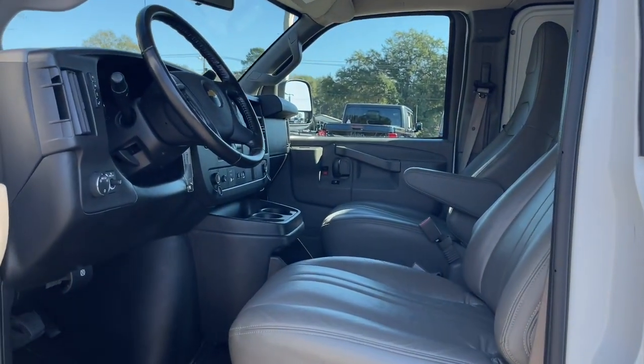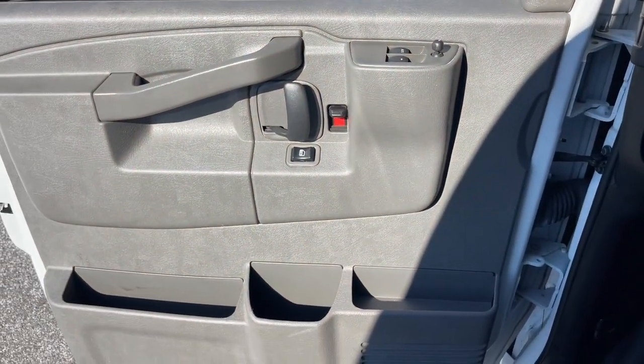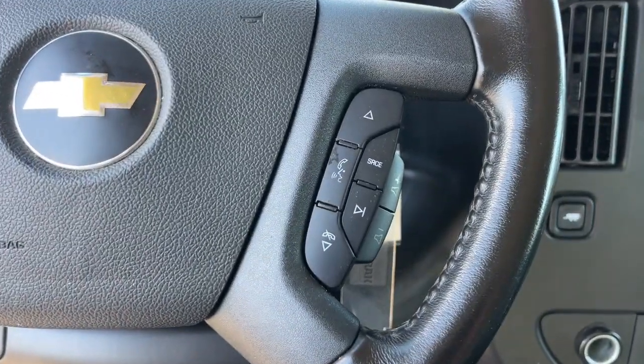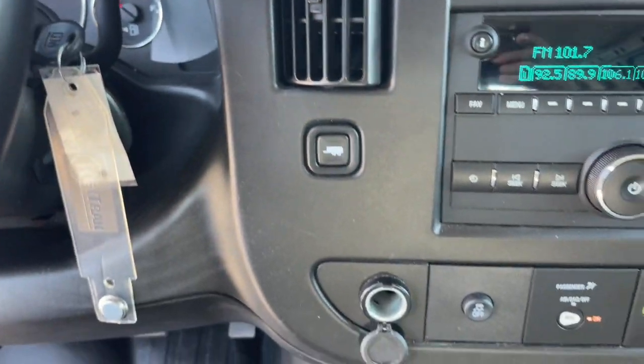The following are some of this vehicle's highlighted options: navigation system, keyless entry, premium sound system, backup camera, multi-zone AC, Bluetooth connection, electronic stability control, traction control, intermittent wipers, and tire pressure monitoring system.